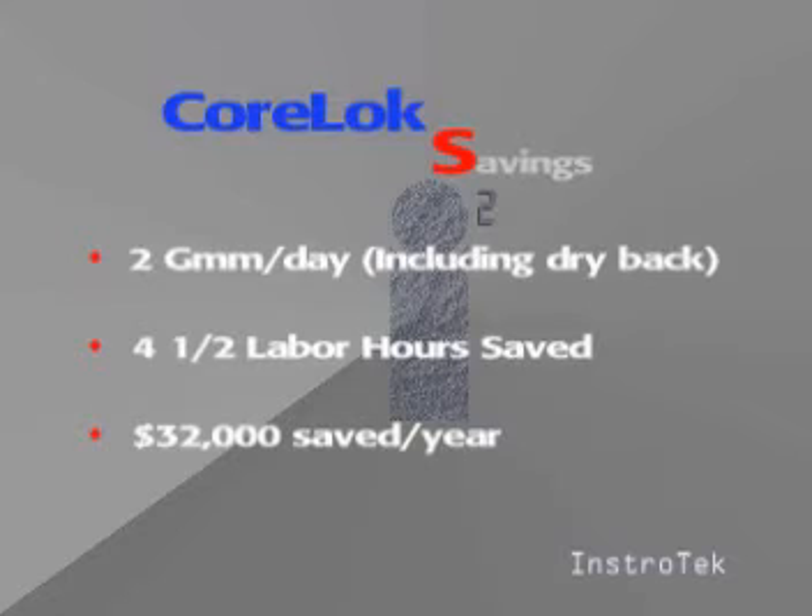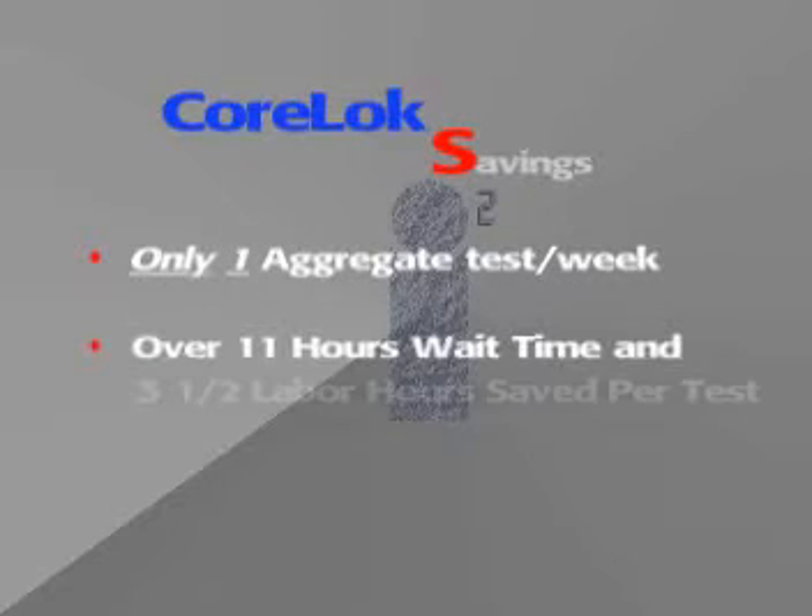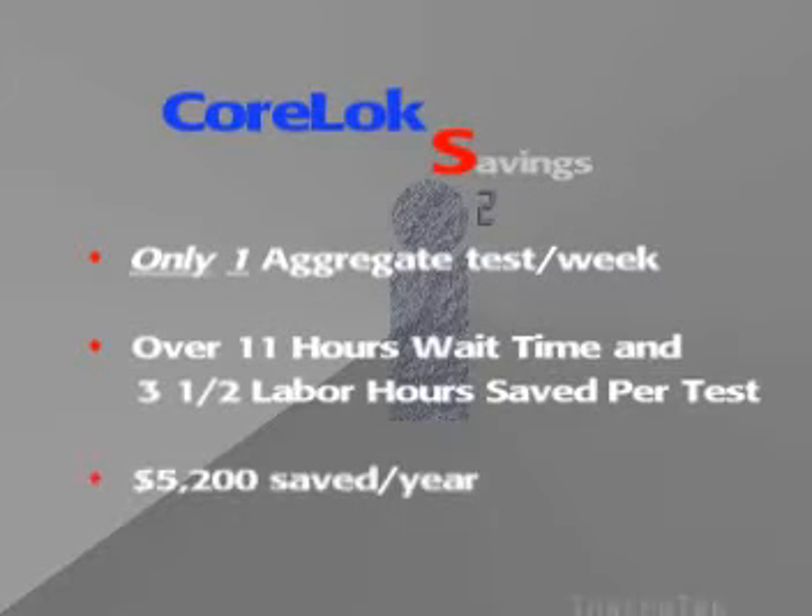In an industry where time is money, every minute counts. In a lab that runs two maximum specific gravities per day, the CoreLock could potentially save the organization four and a half hours per day in labor. Likewise, a lab that performs just one aggregate test per week could regain over eleven hours of wasted dead time and three and a half hours of labor savings per test.